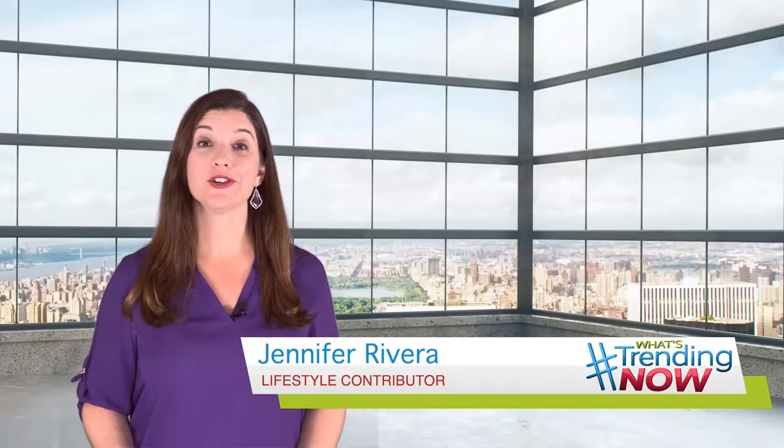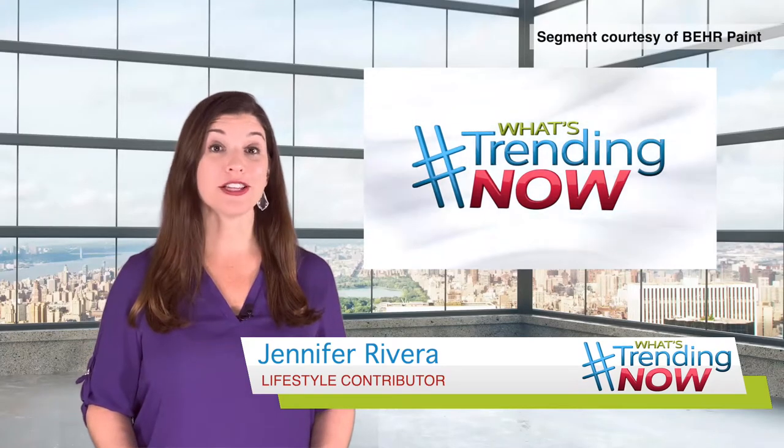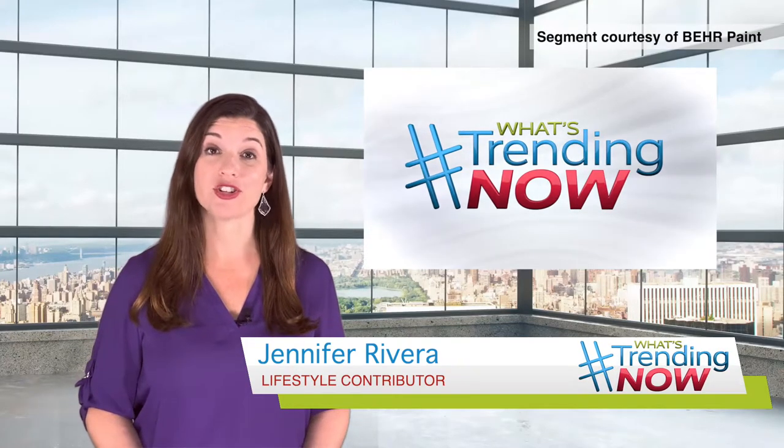Hi, I'm Jennifer Rivera and here's what's trending now. Fall is a great time for DIY projects. Lifestyle expert Yvette Rio shows us how we can spruce up our home for the season.